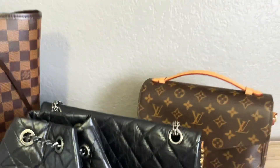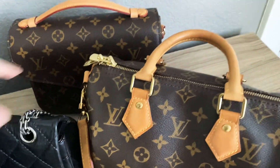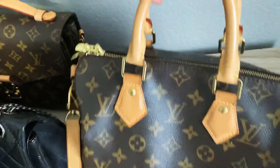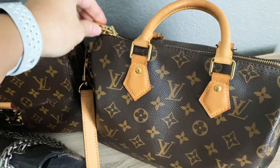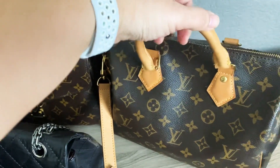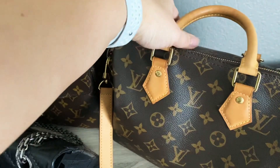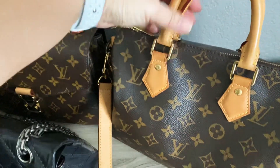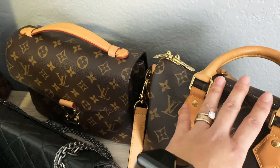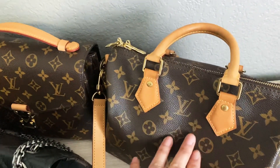The final bag is my Speedy Bandoulière 25. I've been using it a lot lately so it's packed full of stuff right now. I got this around 2015 and it's great when I just don't want to worry about it. All the vachetta has developed a nice patina — over time with use it just doesn't stain as easily as when it's brand new. It looks great for its age and it's just a carefree bag. Even in winter I don't worry about rain; I just wipe it off and you can barely see the drops once it's dry.